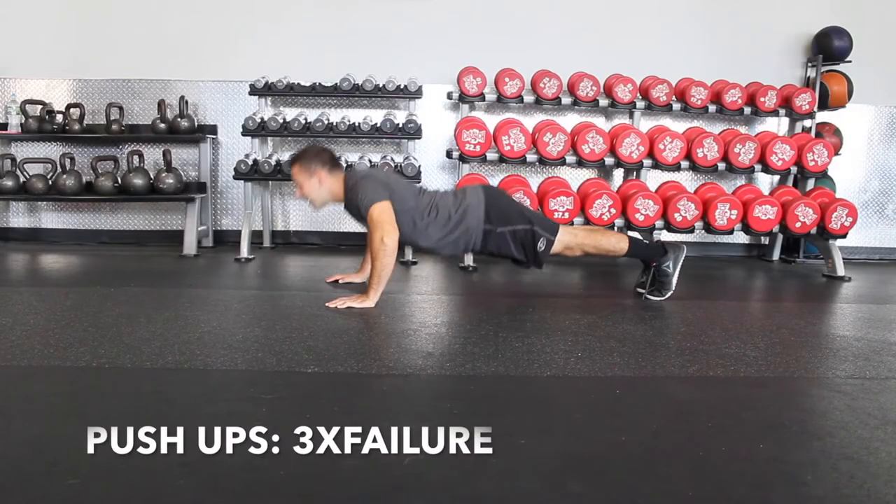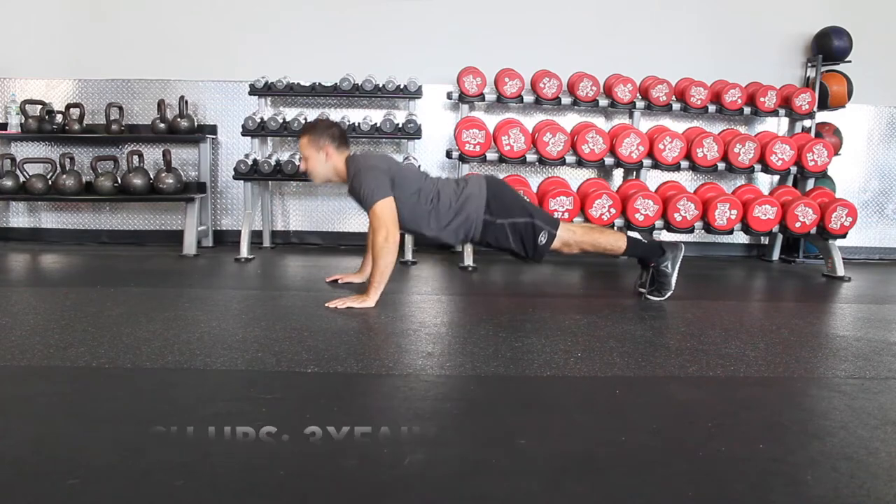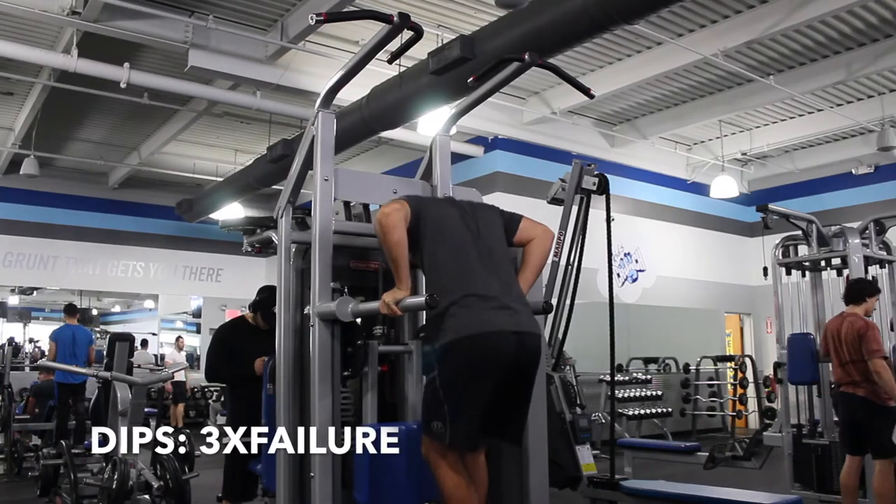Here's pushups. You want to go to three sets until failure. Failure means until you can't do any more. Then dips — this is also going to be three sets to failure.